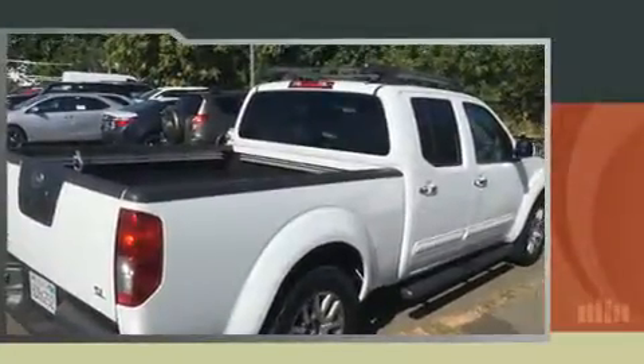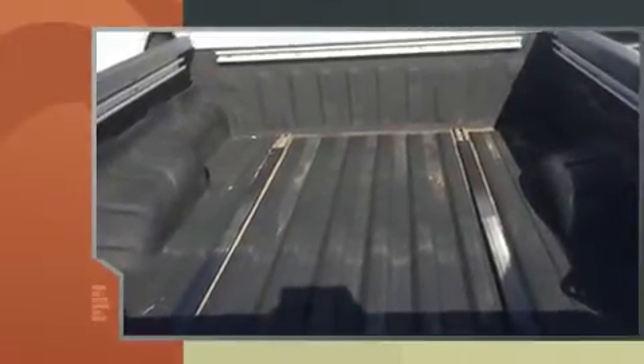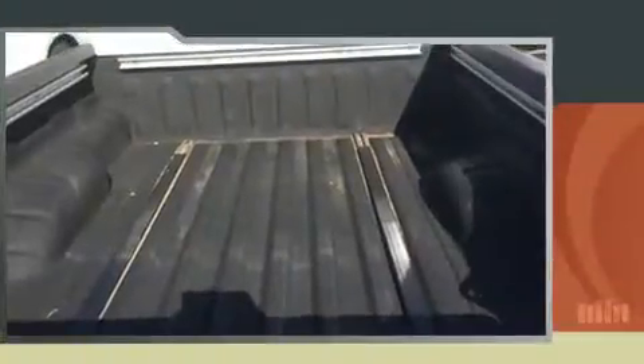Discerning drivers will appreciate the 2011 Nissan Frontier. This four-door, five-passenger truck still has less than 90,000 miles. Under the hood, you'll find a six-cylinder engine with more than 250 horsepower, providing a smooth and predictable driving experience.